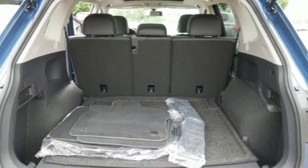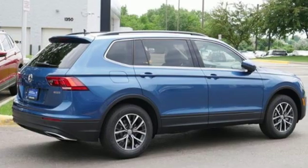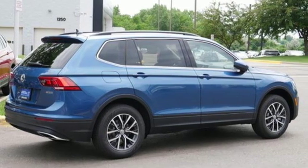Performance you'd expect with the precision of German engineering. Stop in for a test drive and make it yours today.